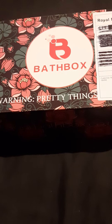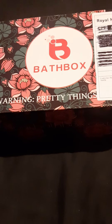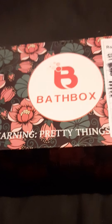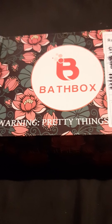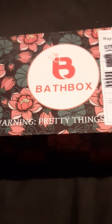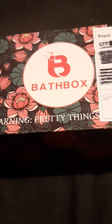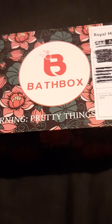Hello everyone and welcome, or welcome back to the channel. Today we've got yourbathbox.co.uk monthly subscription box. This lovely little box will cost you £9.99 — very budget friendly — for five items, plus £2.99 postage and packaging. The aim of this company is to offer an affordable option to your high street stores.